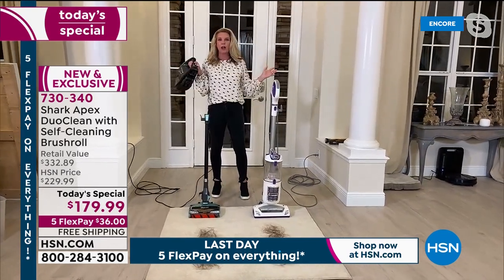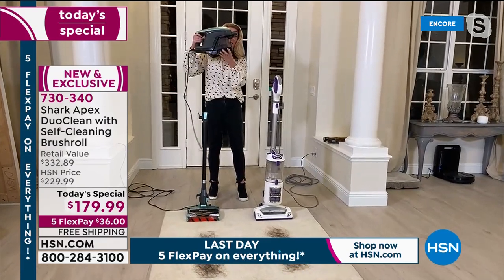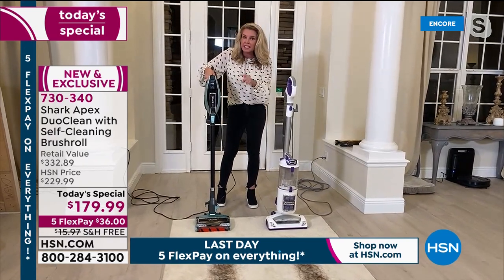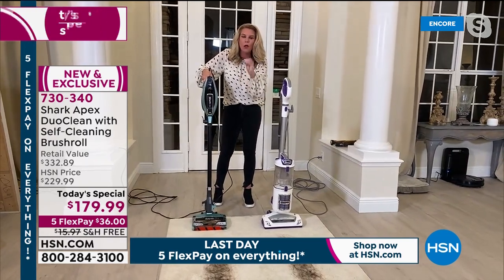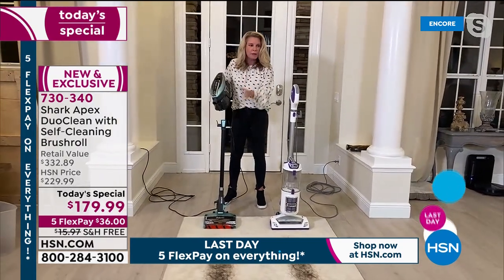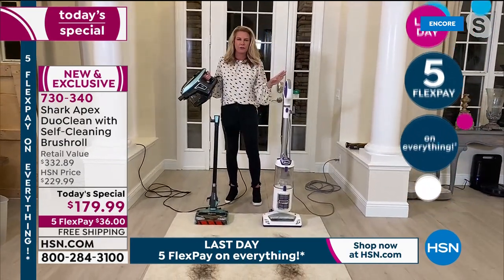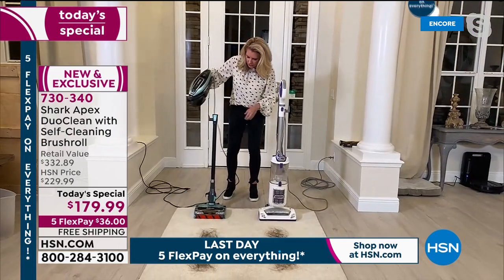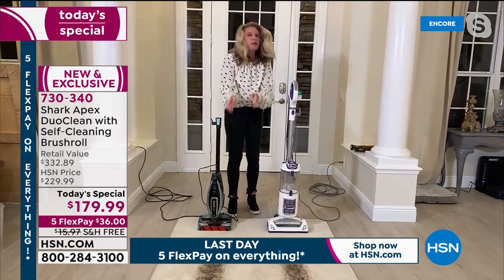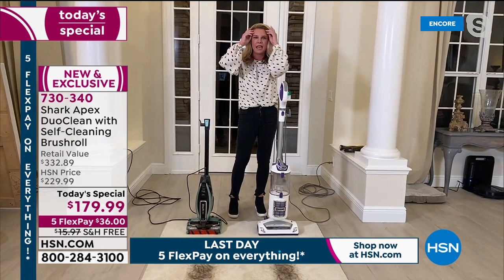This is a two-in-one — you have a handheld vacuum and a stick vac, but with the stick vac you get the full power and full suction of a Shark. Let's break down the technology. You've got the handheld, which stands on its own. Let's talk about the self-cleaning brush roll, because we've all seen what a tangled brush roll looks like.